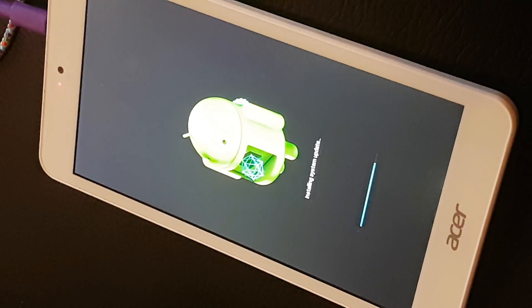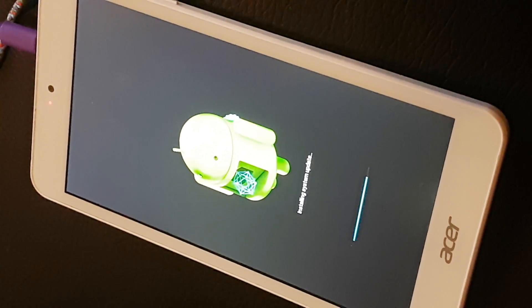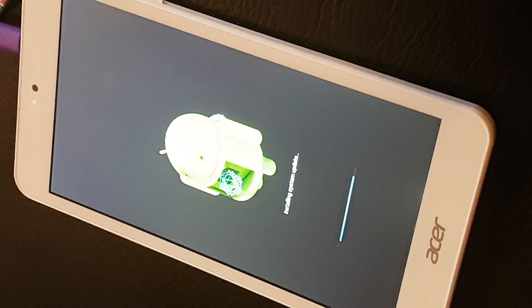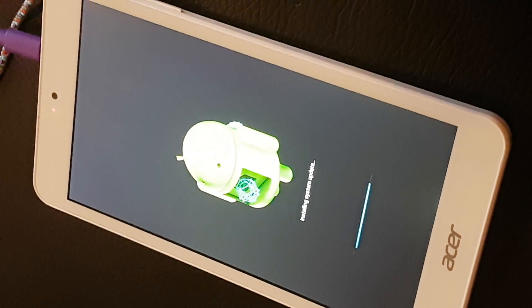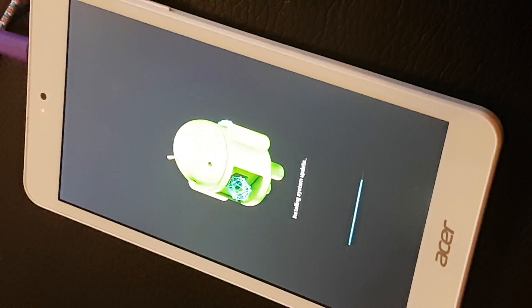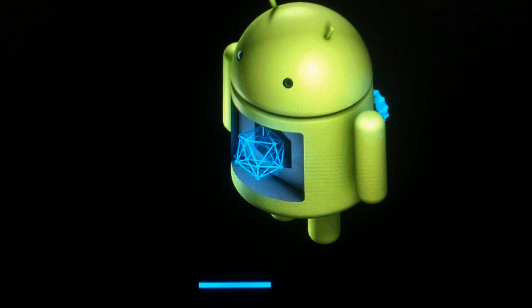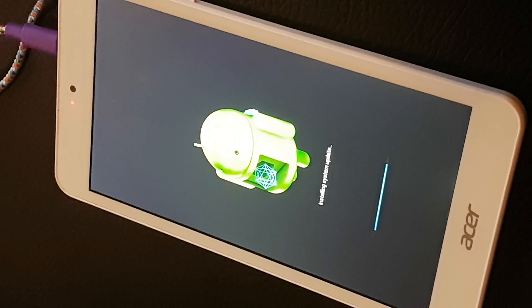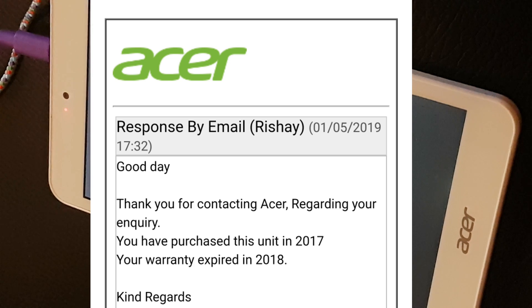This is my son's Acer tablet that stopped updating. It did an update which worked fine, then it said it needed another update. I did that, it went so far and got to this point — I'm going to show a picture of it — and it refused to go any further. It just turned itself off. I contacted Acer and they said the device is not under warranty, and I may have to pay for a repair.